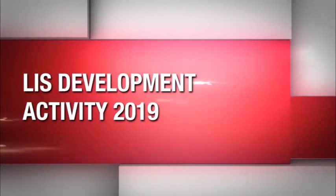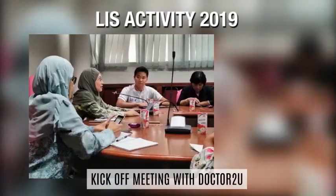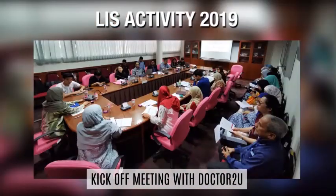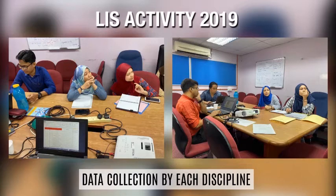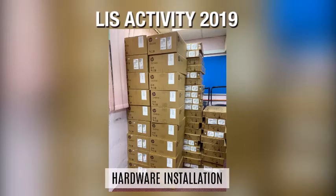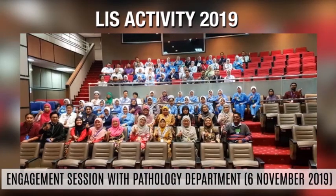The Doctor2U and HKL teams have been working hard to make the LIS system a reality, with milestones including a kick-off meeting with Doctor2U, data collection by each discipline, hardware installation, steering meetings, and engagement sessions with the Pathology Department.